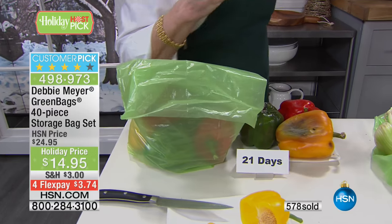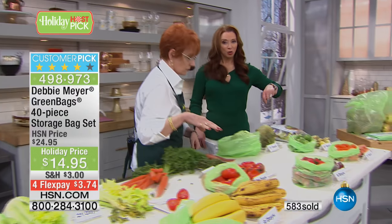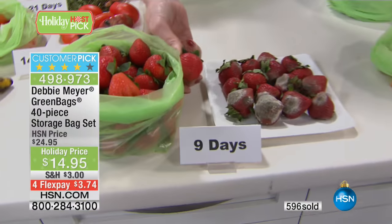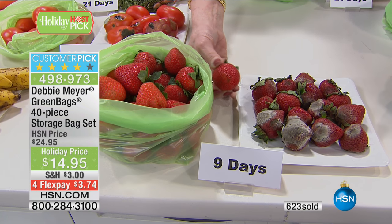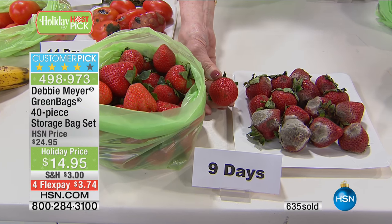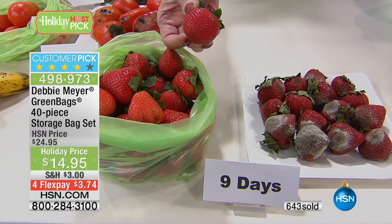It takes no extra time, no extra effort. It's $3.74 on your credit card if you're juicing, doing smoothies. I love the green bags because they're a perfect complement. Strawberries: nine days versus nine days — which one would you rather find? Because that's just a silly question.